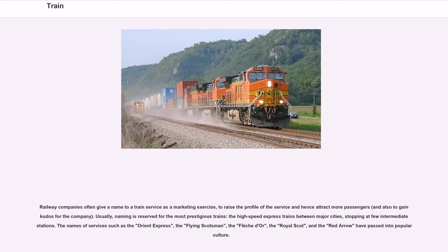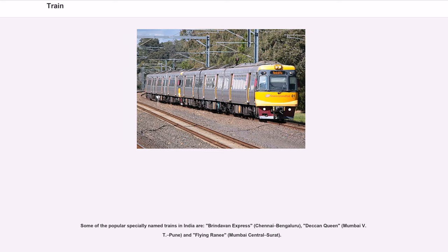Railway companies often give a name to a train service as a marketing exercise, to raise the profile of the service, attract more passengers, and gain kudos for the company. Usually, naming is reserved for the most prestigious trains — high-speed express trains between major cities stopping at few intermediate stations. The names of services such as the Orient Express, the Flying Scotsman, the Flesh Door, the Royal Scot, and the Red Arrow have passed into popular culture. Some popular specially named trains in India include the Brindavan Express (Chennai-Bengaluru), Deccan Queen (Mumbai VT–Pune), and Flying Rani (Mumbai Central–Surat).